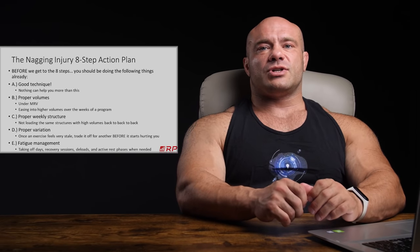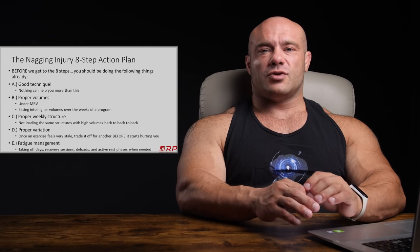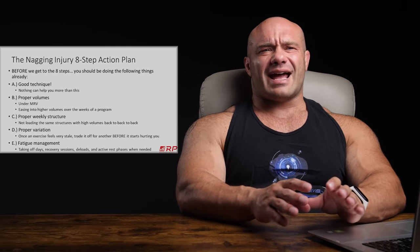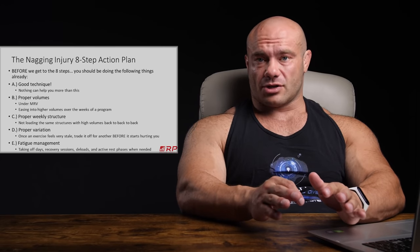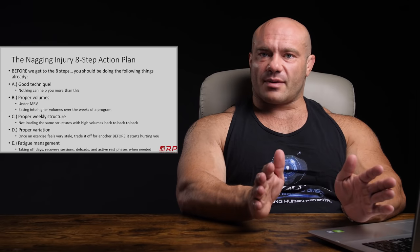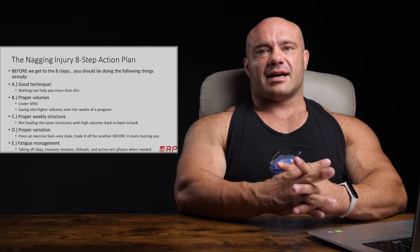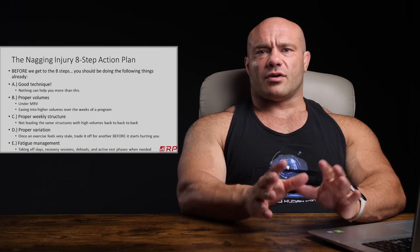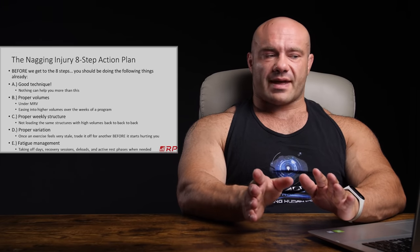First is using good technique. Nothing can help you more than this, and nothing can hurt you more than the alternative. If you use bad technique, you're a nagging injury waiting to happen — and probably worse than a nagging injury, a serious acute injury waiting to happen. So good technique is number one, and we have tons of videos about what that is. Please check through our playlists on the YouTube channel and you'll get a ton of insight on examples of good technique for all the major lifts.